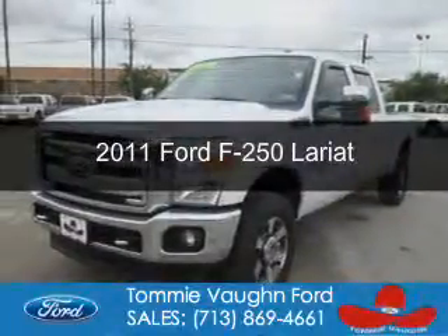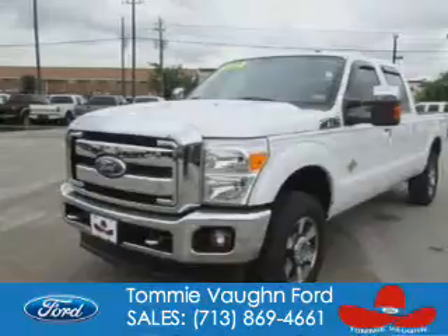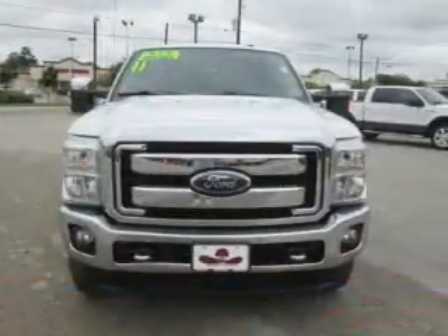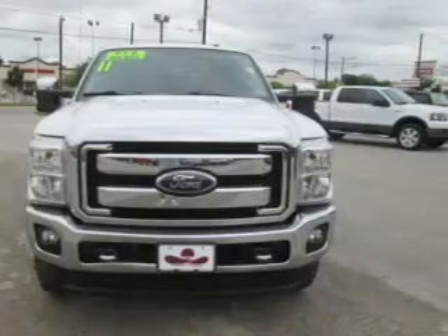This is a used 2011 Ford F-250. It's powered by 4-wheel drive, a 6.7 liter, 8-cylinder engine, and a 6-speed automatic transmission.